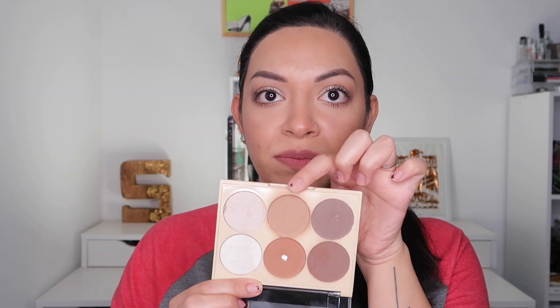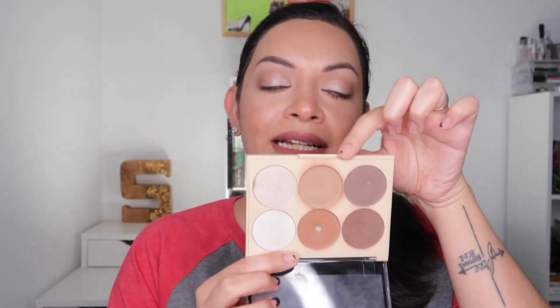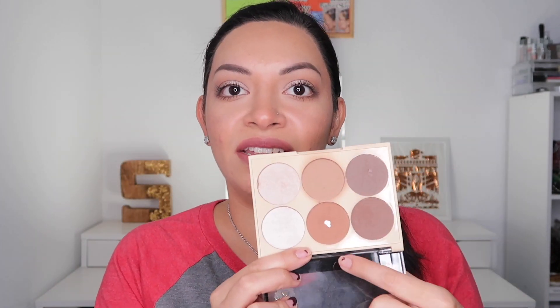The blush still has no movement, but that's pretty typical. The City Color contour palette — I do have a dip going in the middle shade on the top row. The other shade I'm still trying to use, but because I'm a little light right now during winter I haven't been able to use it as much. I'll definitely be dipping into that one once I start getting more tan during the summer.